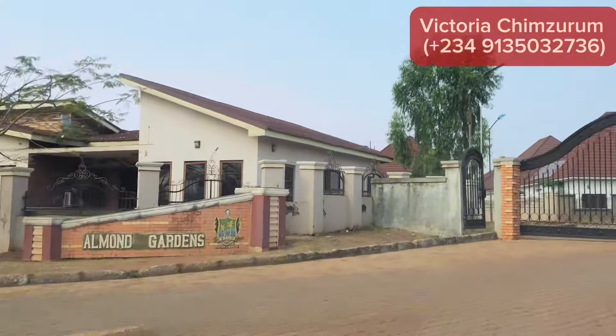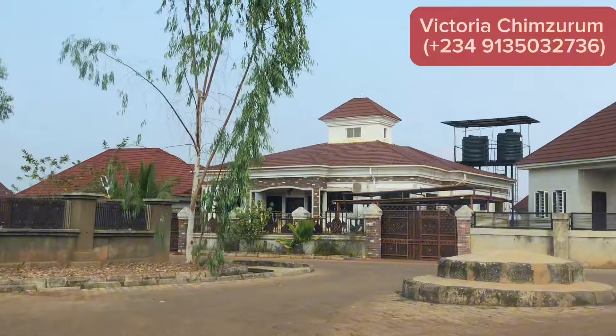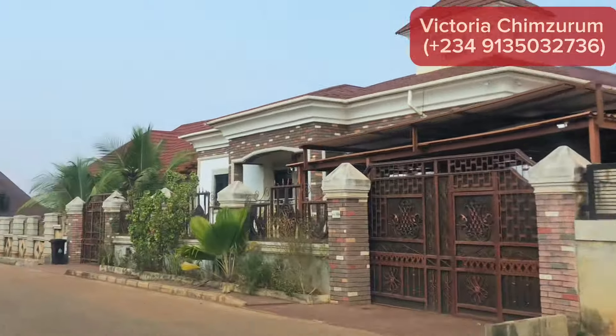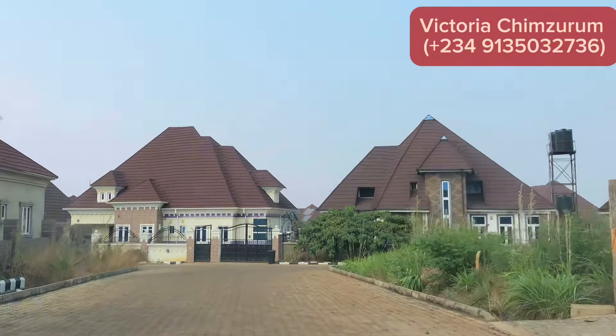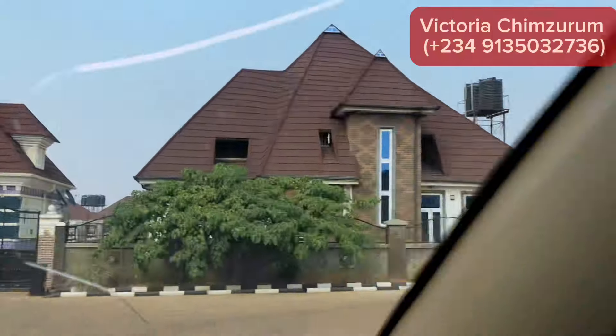We are now inside Almud Gardin Estate. This estate is amazing — beautiful and well-planned. As you can see, there is electricity — I think it's underground electricity. There is water, there is light in this estate. Everything you need in an estate. This estate is for the wealthy only.